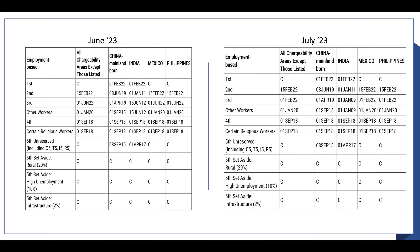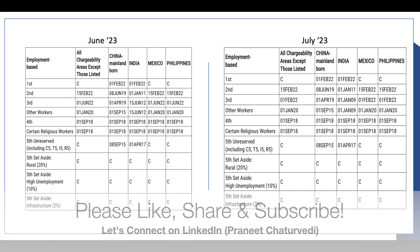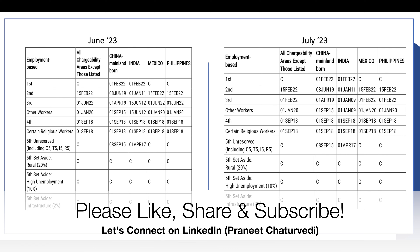Now let's move on to the employment-based category. If you look at the charts on your screen, you will see that nothing has changed for EB1 from June to July. Coming to EB2, nothing has changed — it remains exactly the same. However, the major change has been seen in EB3.